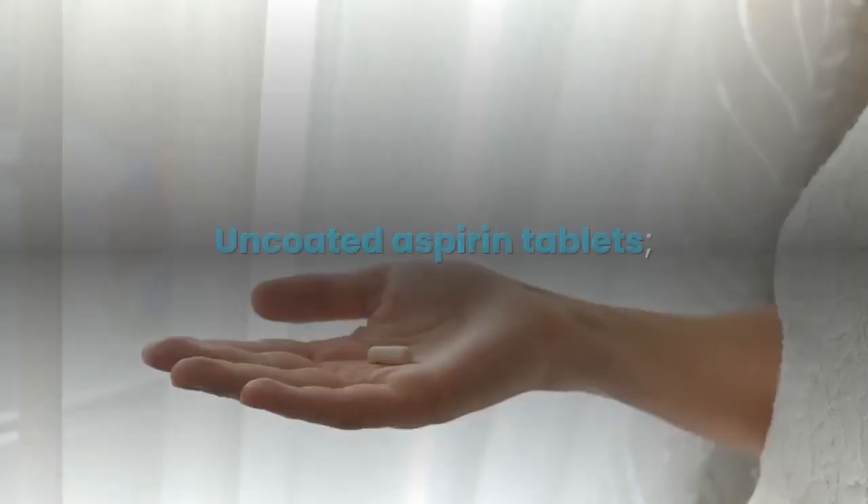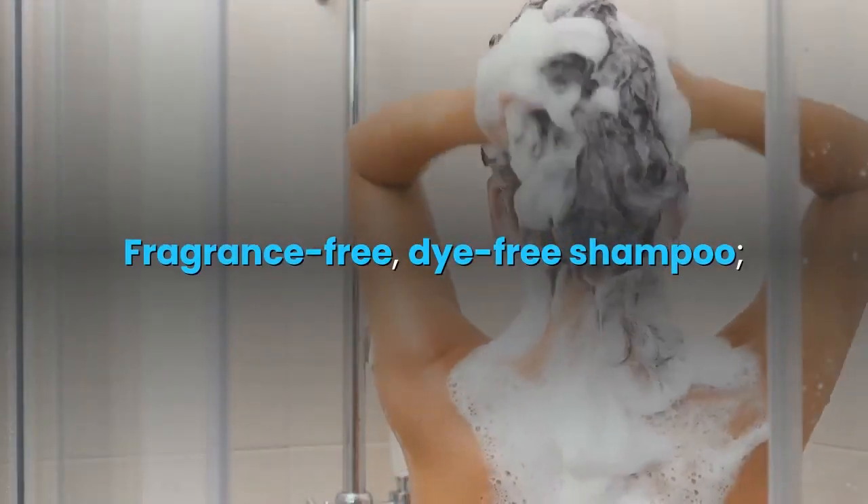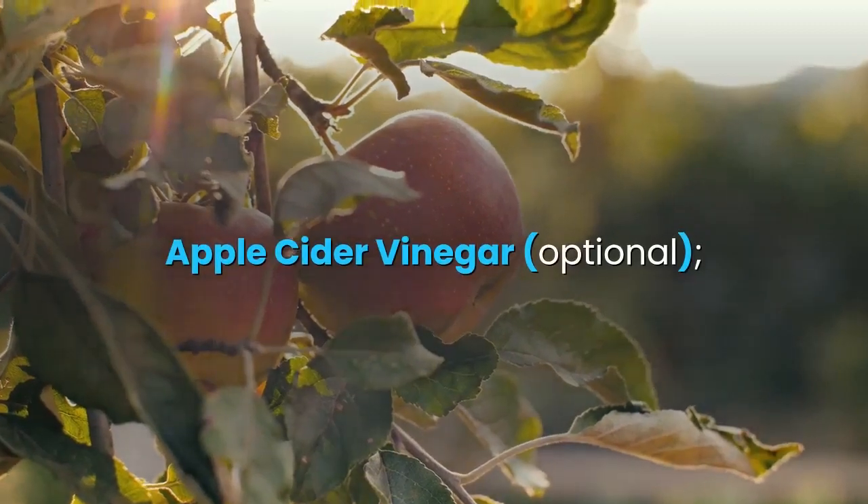Ingredients: uncoated aspirin tablets, napkin or paper towel, metal spoon, fragrance-free dye-free shampoo, bowl, and apple cider vinegar (optional).